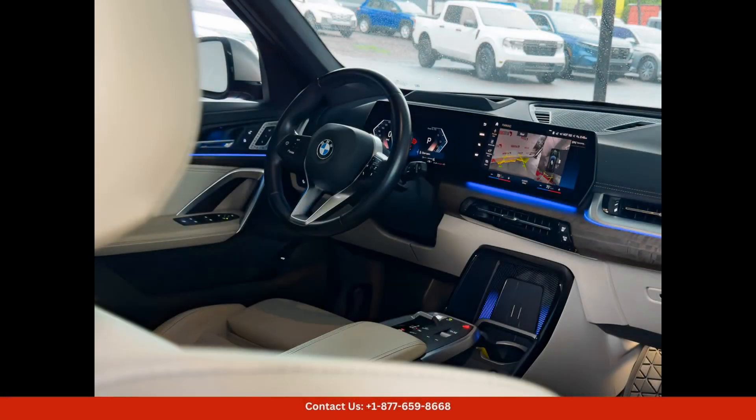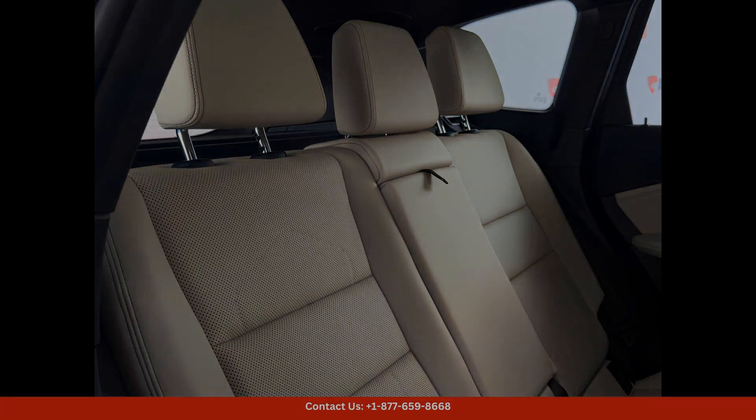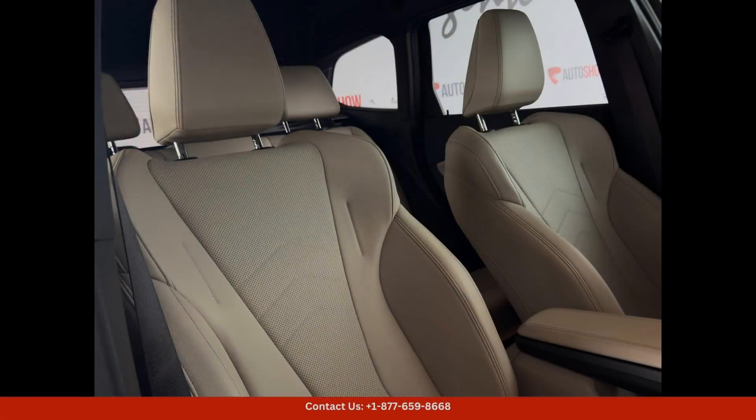Overall, the 2023 BMW X1 is a top-notch luxury SUV that offers a great combination of performance, style, and technology, whether you're cruising along the coastline or navigating the bustling streets of San Juan. This vehicle is sure to turn heads and provide a memorable driving experience.